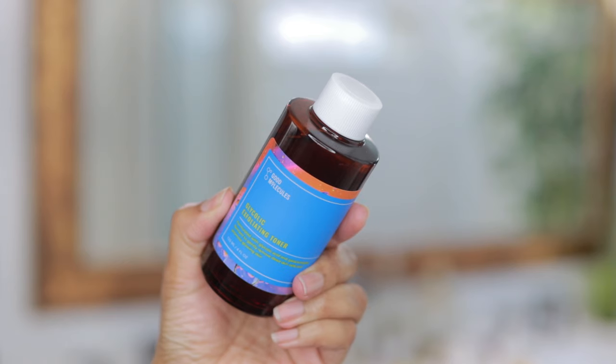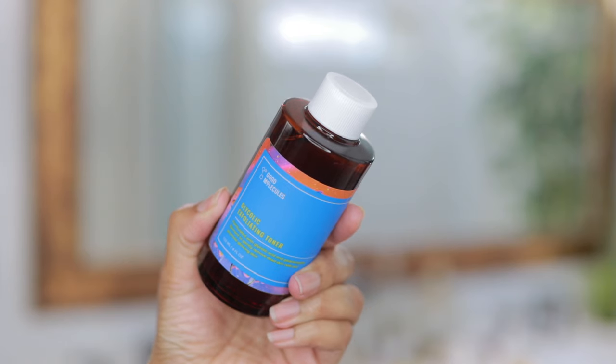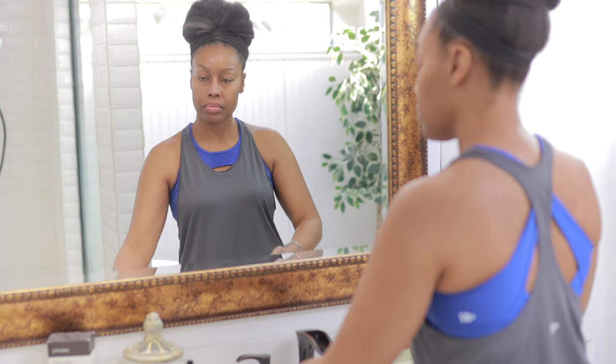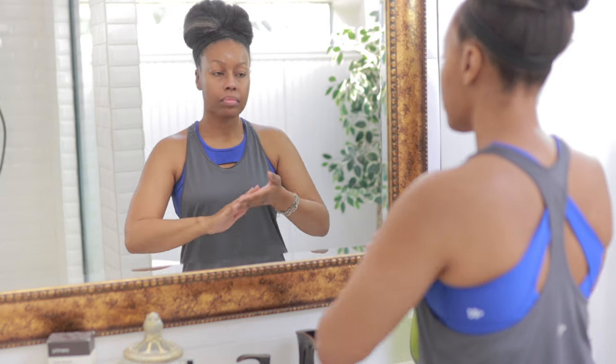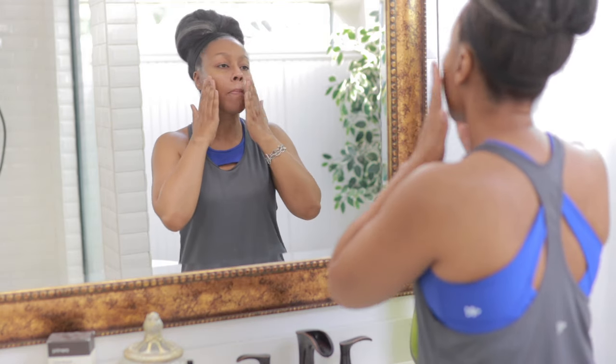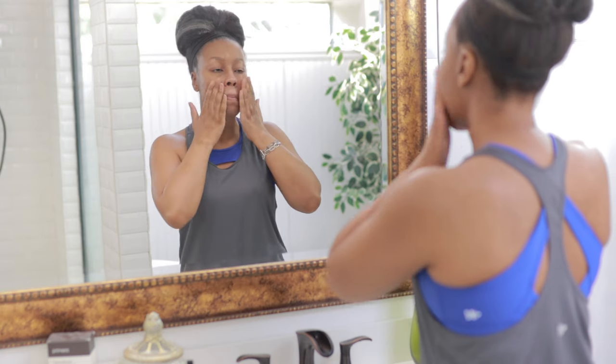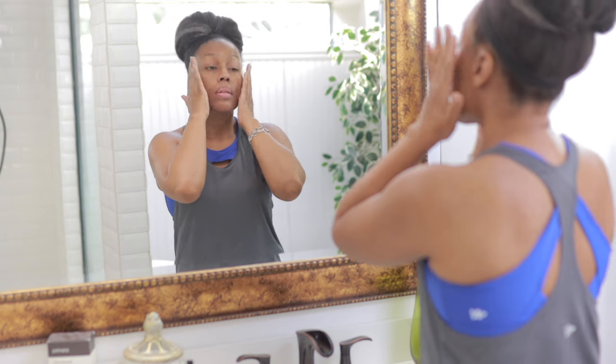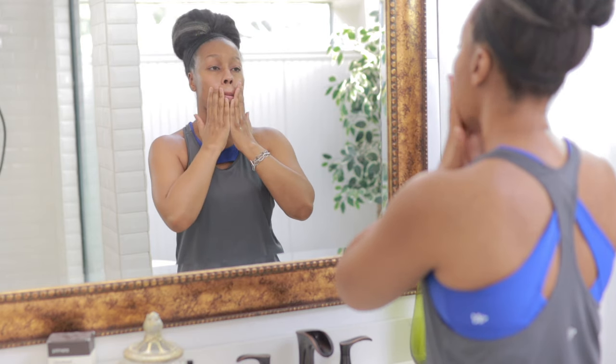Now I'm going to go in with my Good Molecules Glycolic Exfoliating Toner. This toner is going to reveal smoother, brighter skin. It's very gentle, so it's definitely something you can use every day. It's fragrance-free, has a pH balance of 4.2, and it's vegan.